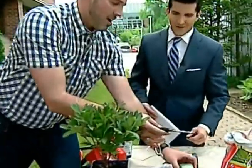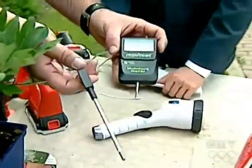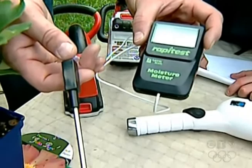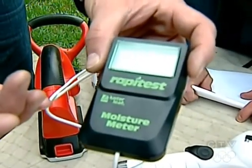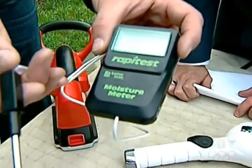This is another fun one — very inexpensive. It just measures the water in the soil, so you know if it's dry and it's time to water the grass. This way you're not wasting water; you're watering when your plants actually need it. This one's also at Lee Valley, about $15.